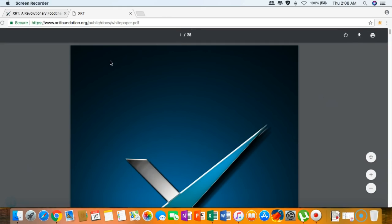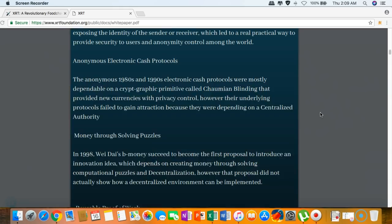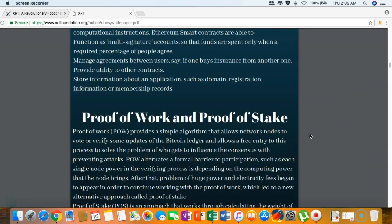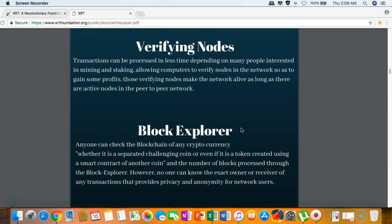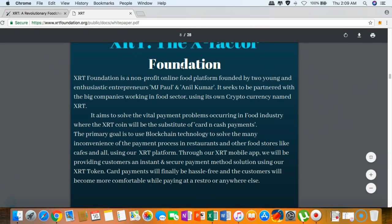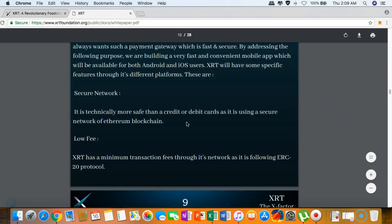We are now on the official white paper of XRT — it's around 28 pages of content. You can download it via the link provided. The table of contents covers: an introduction to Bitcoin and cryptocurrencies, the history of smart contracts on Ethereum, proof of work and proof of stake, verifying nodes, block explorer, and the X Factory — the XRT foundation itself, plus coin design.